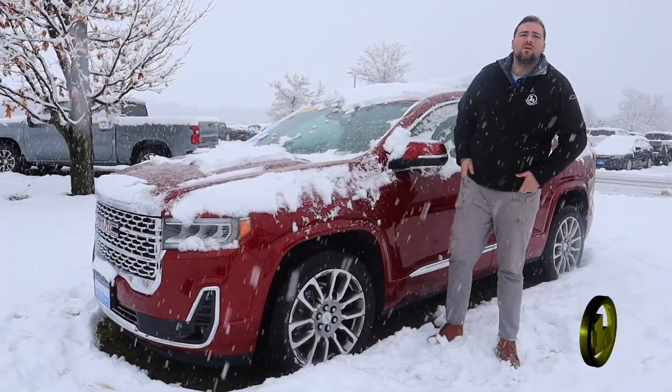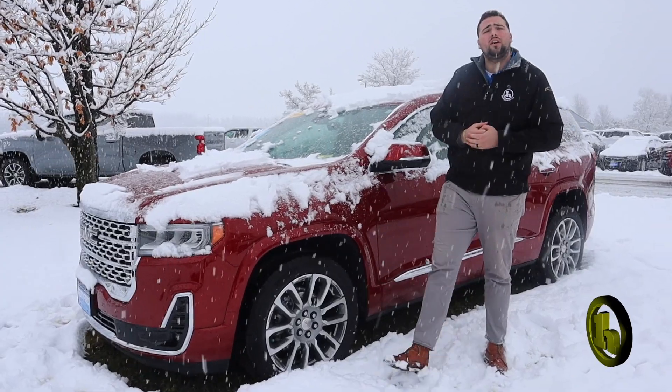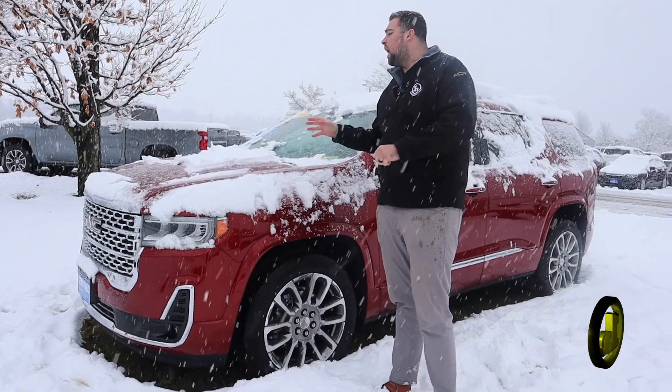Hey Donald, how's it going? My name is Jake Nolan. I'll be your sales consultant here at Handy Chevrolet. First of all, I want to thank you for inquiring on the beautiful 2023 GMC Acadia Denali.